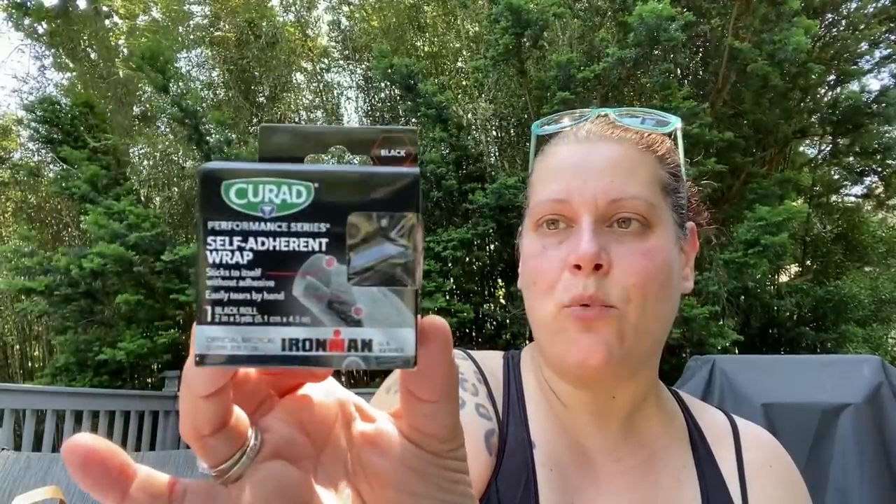Then I got the Curad Performance Series black self-adhesive wrap — sticks to itself, five yards by two inches wide. It says 'official medical supplier for the Ironman US Series.' It's new packaging but same great product. I did pick up a few last time and we went through them, so I just picked up one more.